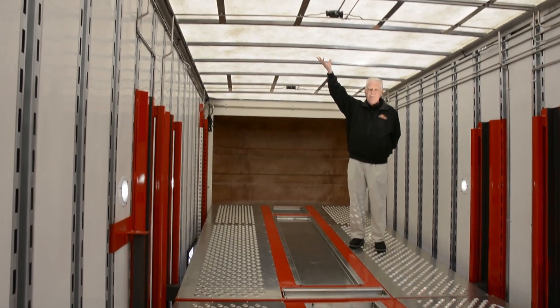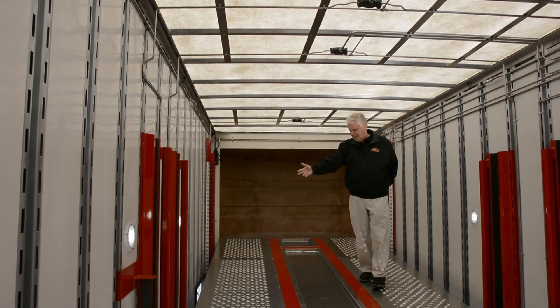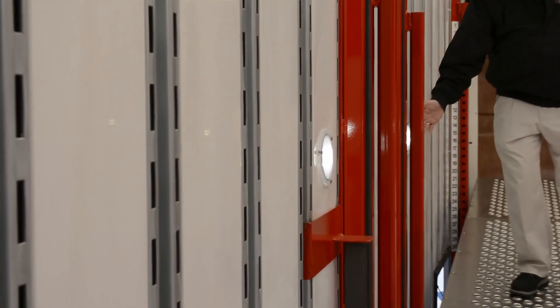A translucent roof, as you can see here, lets a lot of natural light through. And LED lights on the sides make it nice and bright for you.